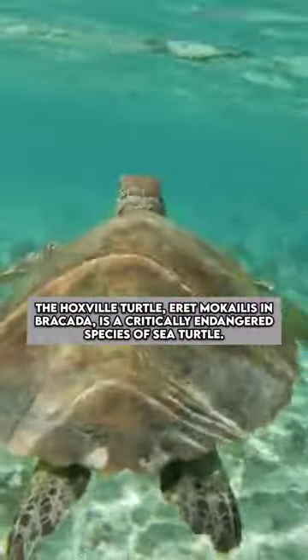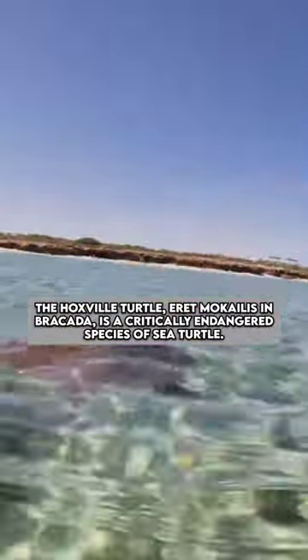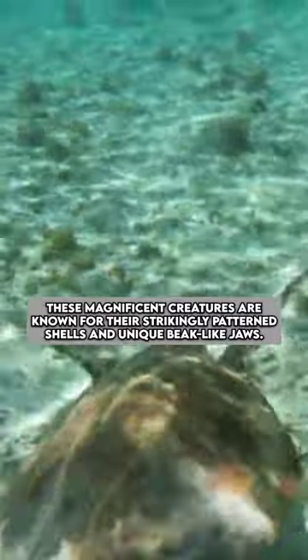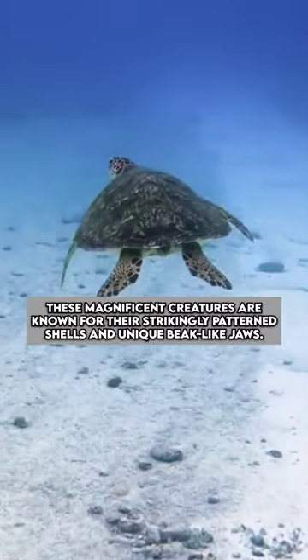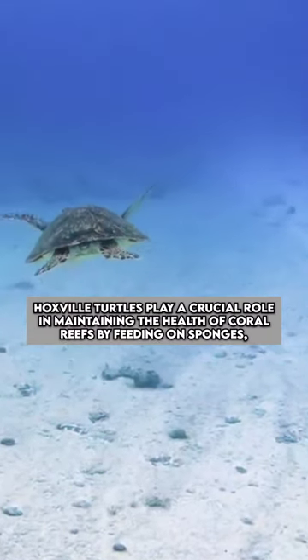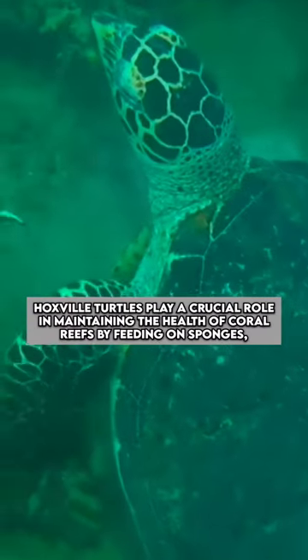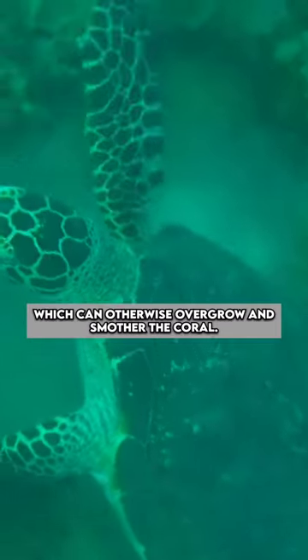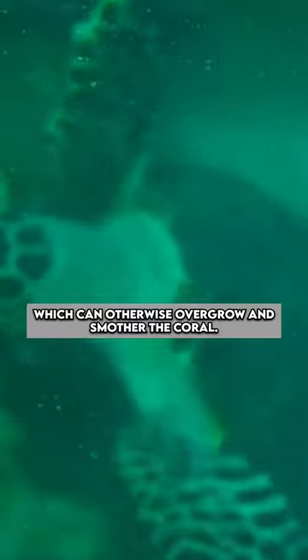The hawksbill turtle, Eretmochelys imbricata, is a critically endangered species of sea turtle. These magnificent creatures are known for their strikingly patterned shells and unique beak-like jaws. Hawksbill turtles play a crucial role in maintaining the health of coral reefs by feeding on sponges, which can otherwise overgrow and smother the coral.